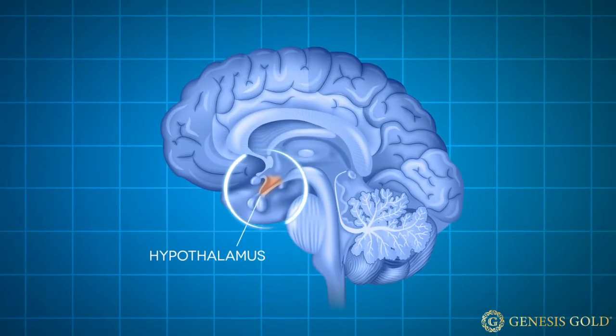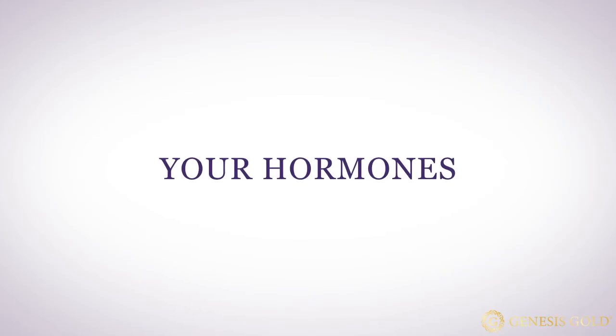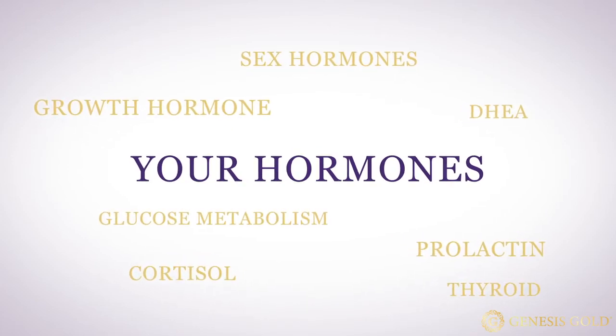Any health issues that are controlled by hormones can be a sign of hypothalamic damage. While we can really only measure the stimulating hormones produced by the pituitary gland — resulting in hormones of the gonads, the thyroid, and the adrenals — it's the hypothalamus that receives the feedback from those hormones that your endocrine glands produce, which then stimulates the pituitary gland to produce stimulating hormones. So any time you have a deficiency or hyperproduction of any of your hormones — growth hormone, prolactin, sex hormones, cortisol, DHEA, thyroid hormones — or issues with glucose metabolism like insulin resistance, your hypothalamus is probably at the root of your hormone issues.